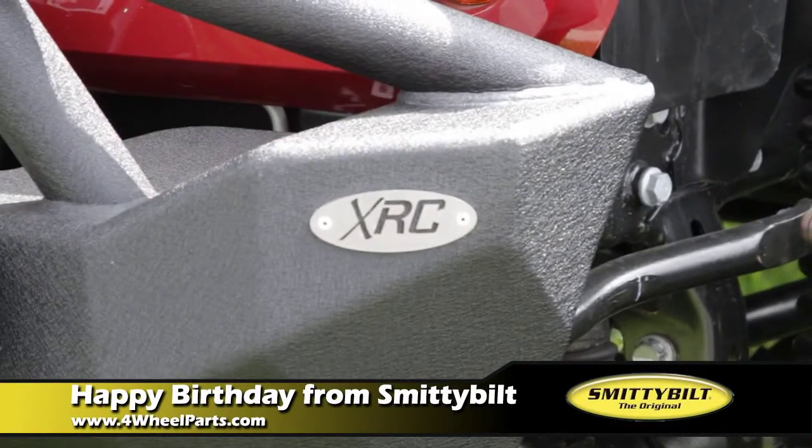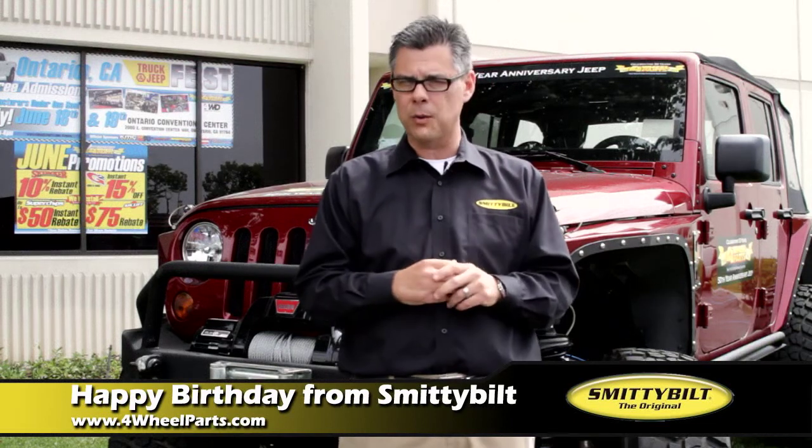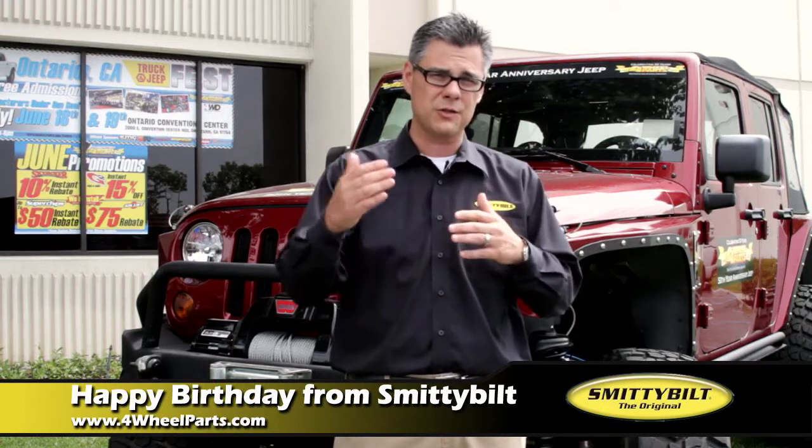We've got our XRC line, which is our extreme rock-crawler bumper line that we've won awards with. We've got ratings on all our products and certifications. So it really felt like we've taken Smittybilt up a notch.